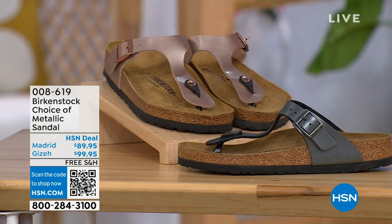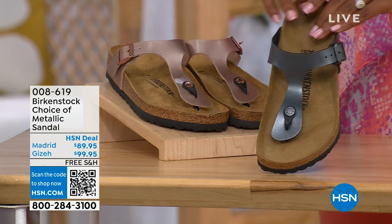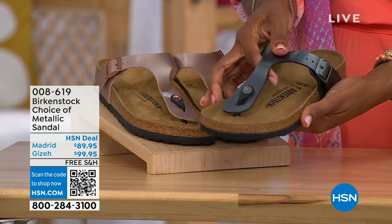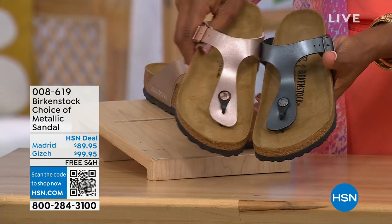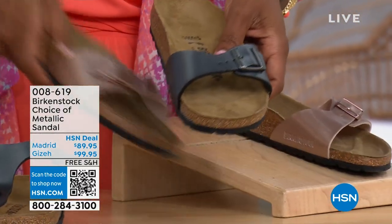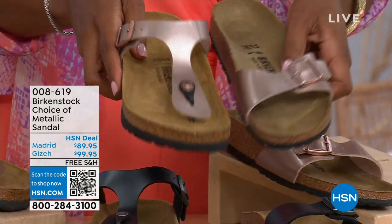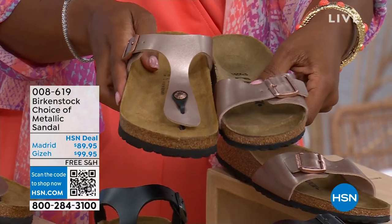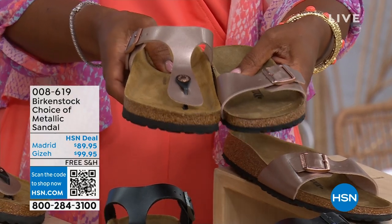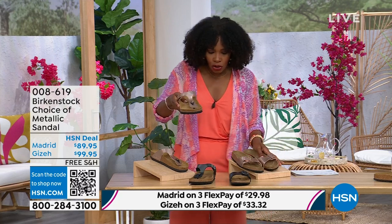We're going to have your choice of black metallic or copper metallic. Not only do you have a choice of colors but also styles. This one is called the Giza and it goes between the toes — very popular. And this one is called the Madrid, the original, in black metallic or copper metallic. The Giza goes between the toes; the Madrid does not — it's a really great slip-on. Same sizes from size five to eleven and a half, shipping is free, and you do have flex pay on these as well. Let's start off with the Madrid first, because that's where it all began.